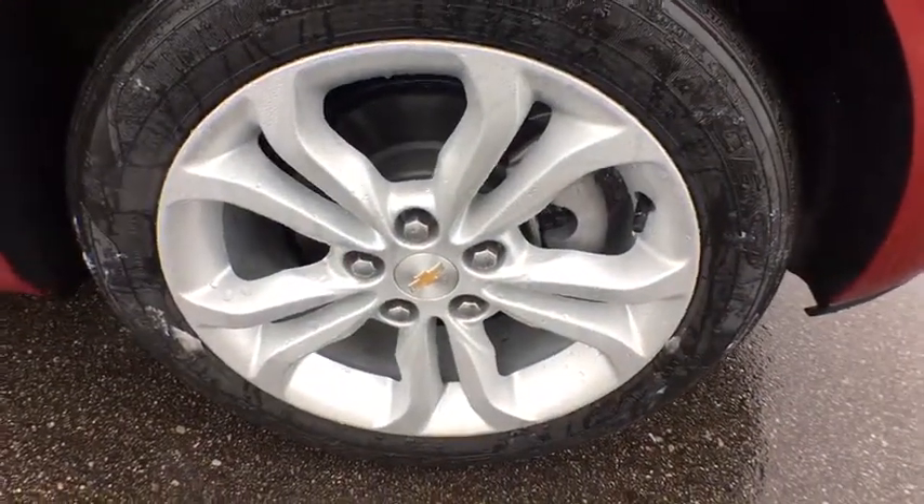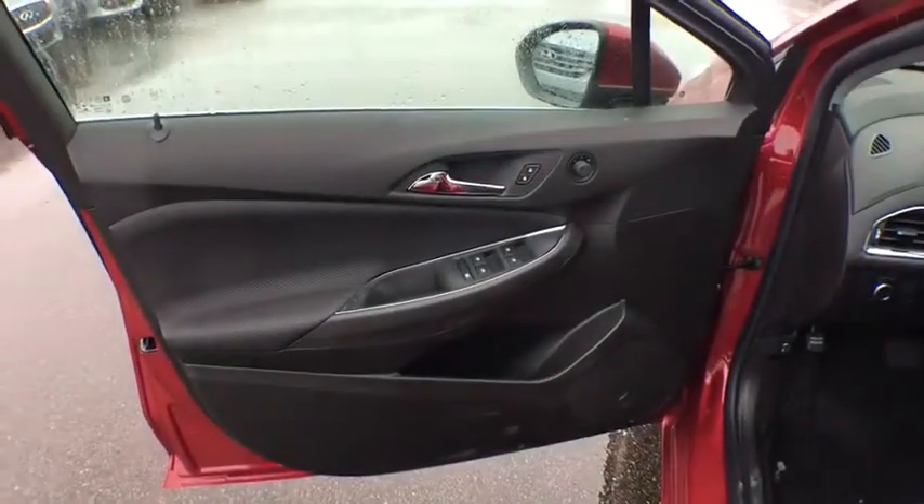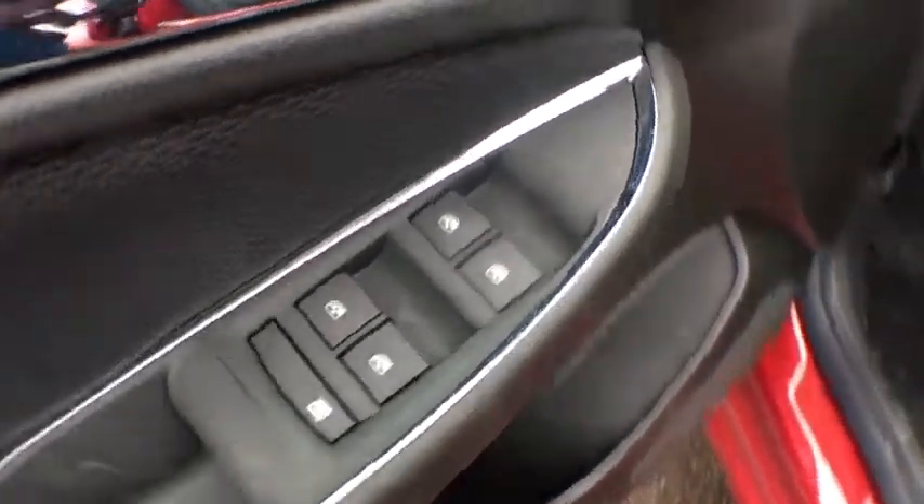Heated front driver and passenger seat, security system, compass, brake assist, tachometer, front all-weather floor mat, remote keyless entry, panic alarm, rear window wiper, convenience package.